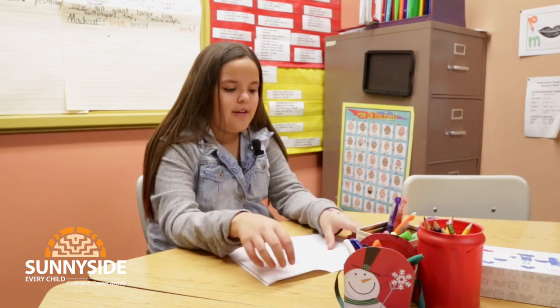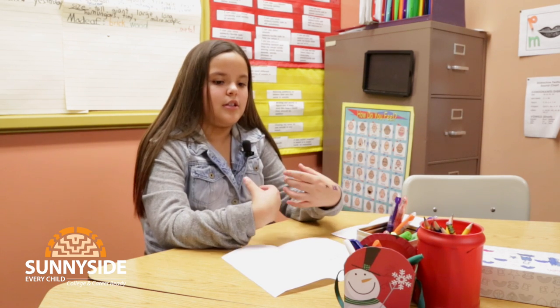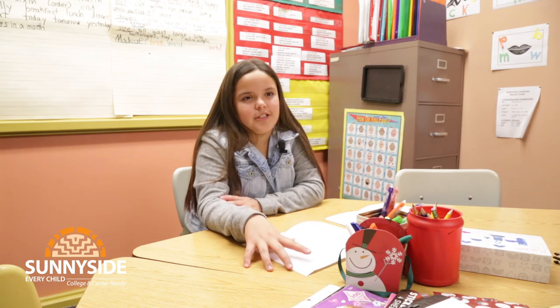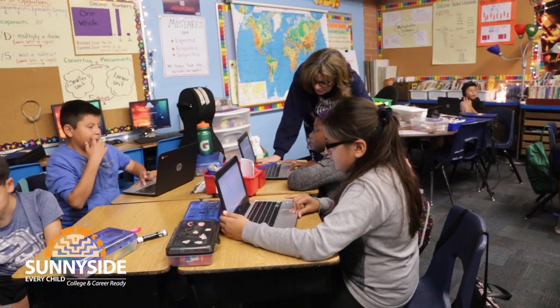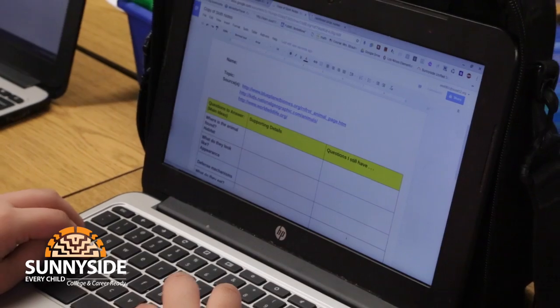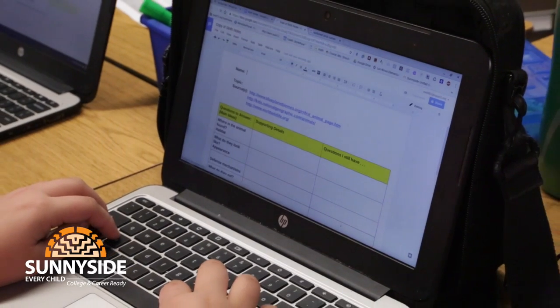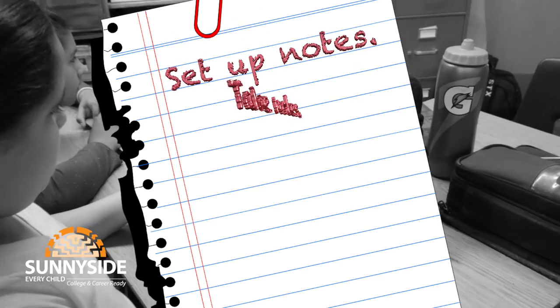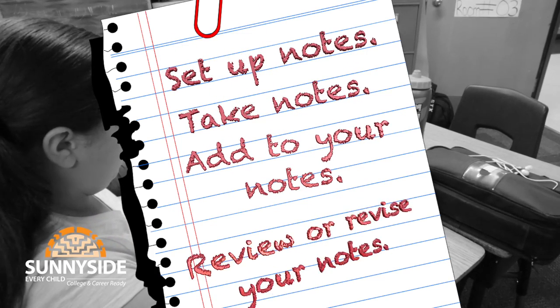To find similarities and differences between subjects I would use either a Venn diagram or a T-chart. A Venn diagram has two overlapping circles — in the middle you write the similarities, and where it's not overlapping, the differences. I know I'm taking my notes correctly when I agree with my peers, answer questions correctly, and model it exactly how my teacher does. Teachers now explicitly model note-taking through two-column and three-column structures using the STAR process: Set Up Notes, Take Notes, Add to Your Notes, and Review or Revise Your Notes.